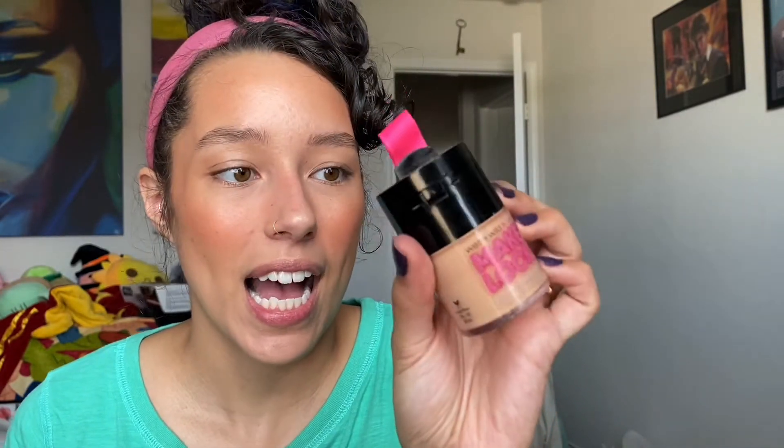And then the Wet n Wild Plump Makeup Locker BB Cream. I don't even know how old this is — I think this was a limited edition BB Cream, which makes no sense. It looks pretty on the skin, though it got a little weird on my nose.